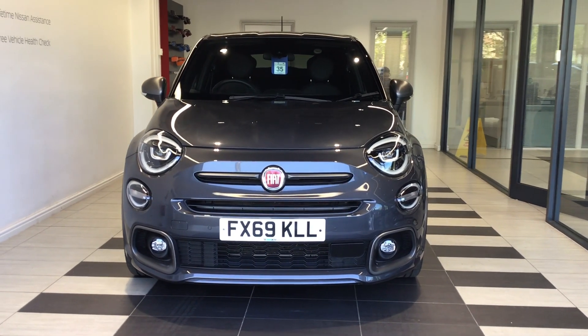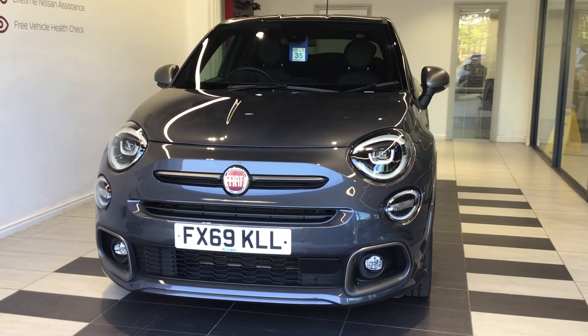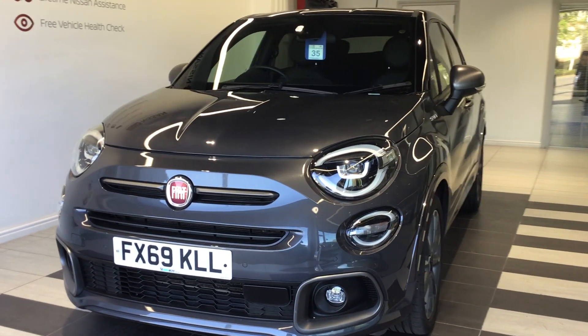Hello and welcome to Smith's Nissan in Peterborough. This is our Fiat 500X Firefly edition we have available for sale.